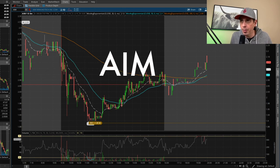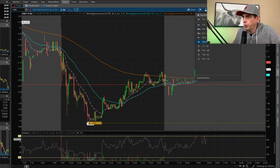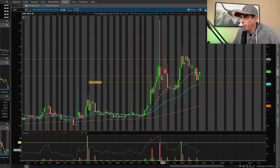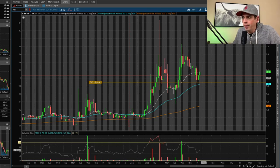The first swing trade we're going to talk about is AIM — a coronavirus stock. It has support right around the $2.03 mark. I was looking for it to pull back into that level, and it did. It actually busted through it, and I watched it going down, waited a little bit to see how far it would go, and eventually got in around $1.99.